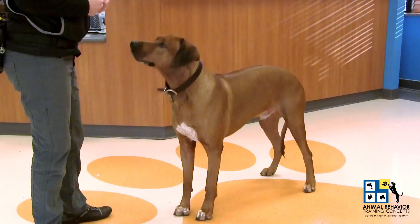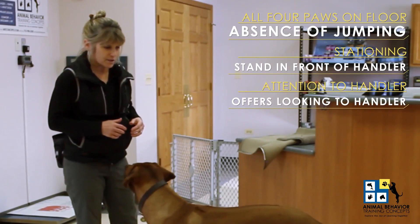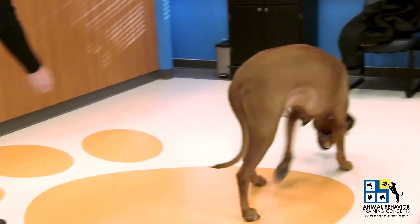Right now Santino is offering me everything. He's offering all four on the floor, stationing — which is standing in front of me — and attention to handler. So I have three wonderful behaviors that he's offering as a great success point.